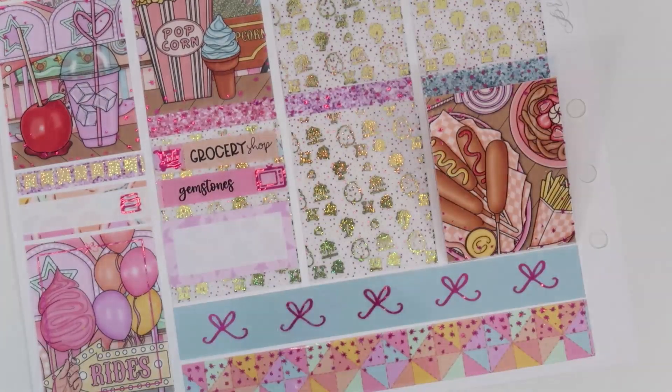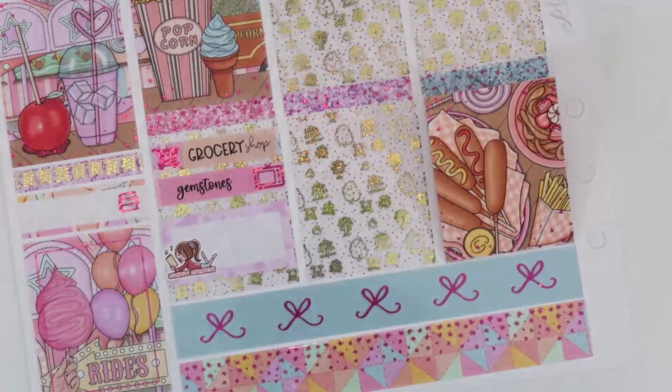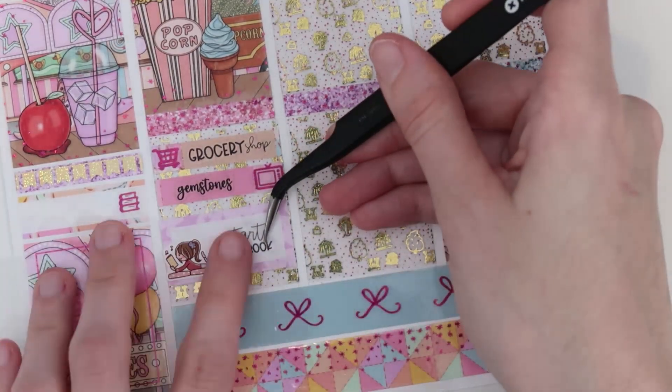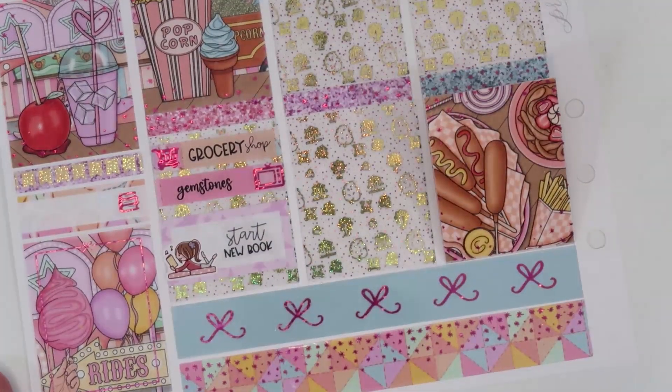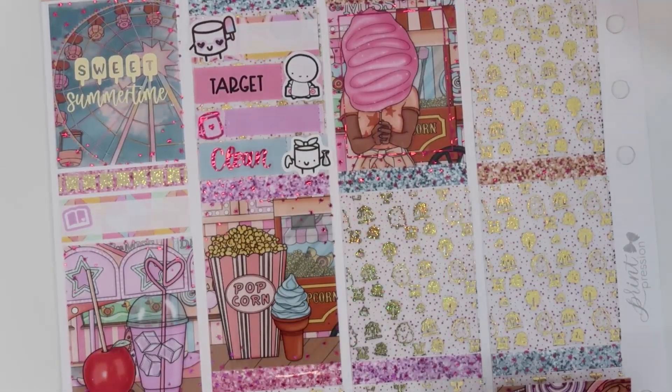And then for starting a new book, I have a Happy Daze girly reading here — the colors went really well with this kit — and a custom 'Start New Book' script. That's actually really cute. I really like that. On to Tuesday!